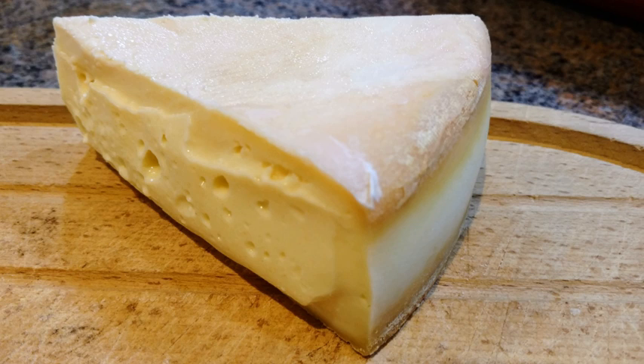Stinking Bishop is an artisanal, hand-made cheese and is therefore not produced for supermarkets. It currently has over 130 stockists across the UK, and can be found in artisan food stores and delicatessens, as well as in Harrods and Selfridges.